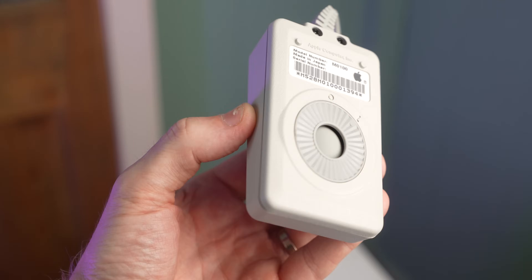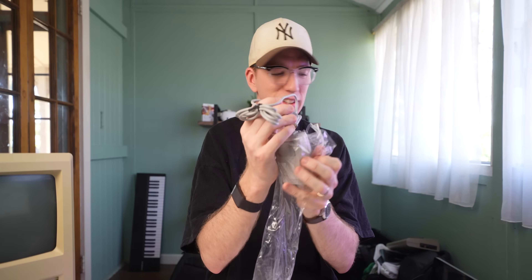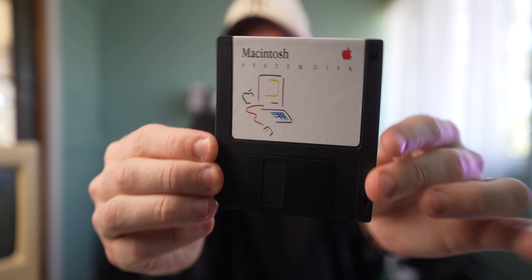But thank goodness for the internet, because I was able to find a mouse and a set of floppies with apparently an operating system on them. Is this thing brand new? That looks brand new, right? We've got a keyboard, which is great. Check it out — that's so wild.